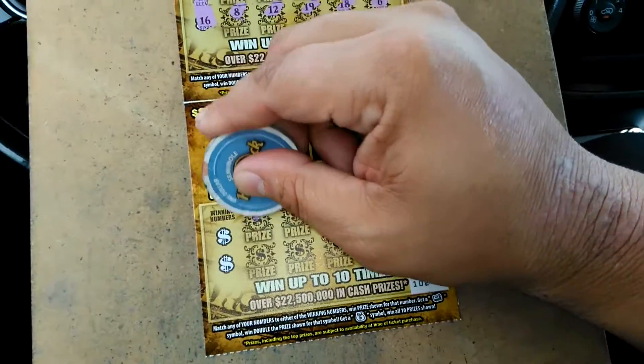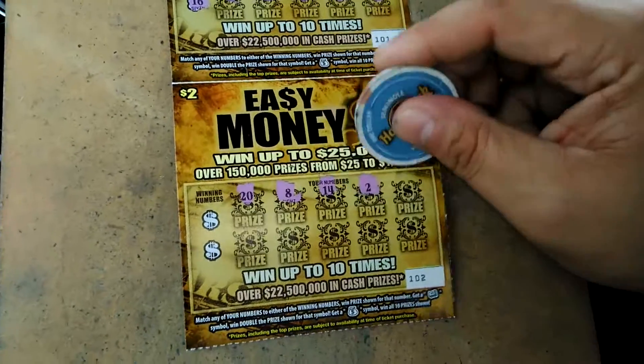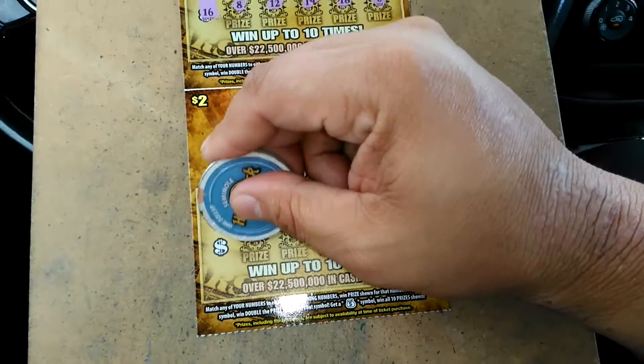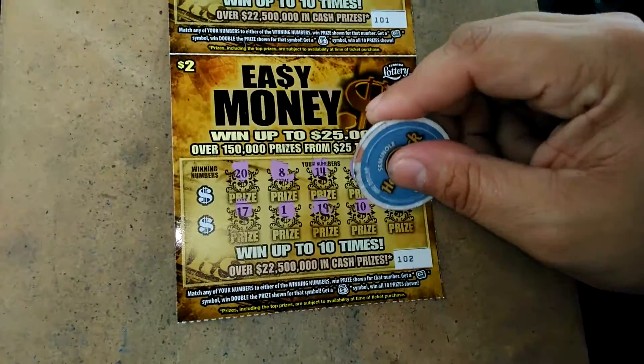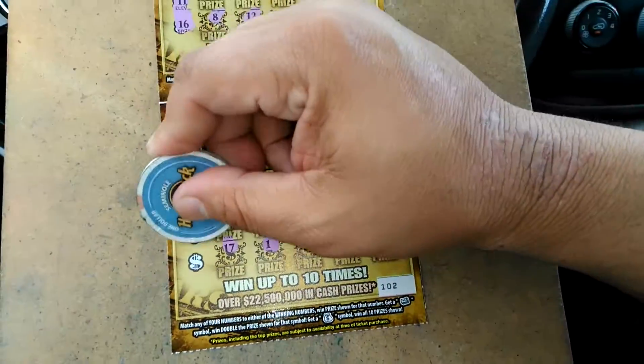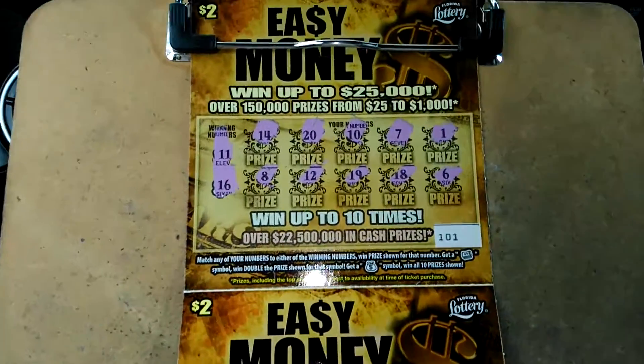The next one: 20, 8, 14, deuce, 18, 17, 1, 19, 10, and 6. Winning number is 3 and 7. This is a double play loser, folks.